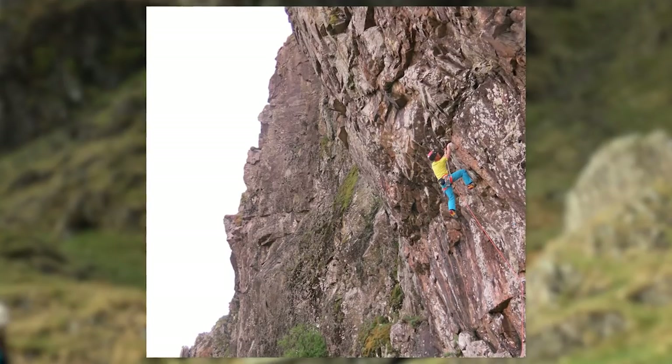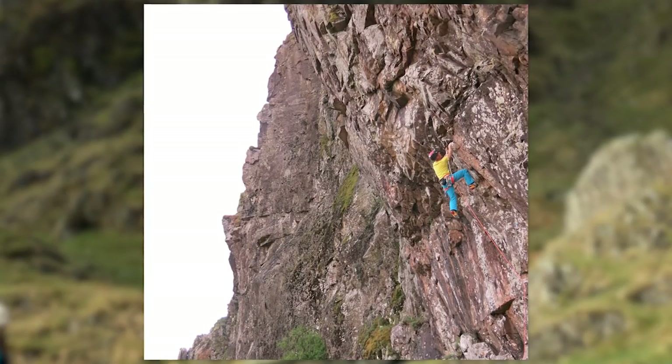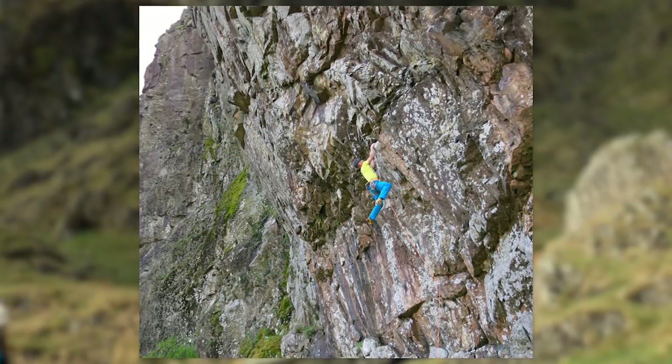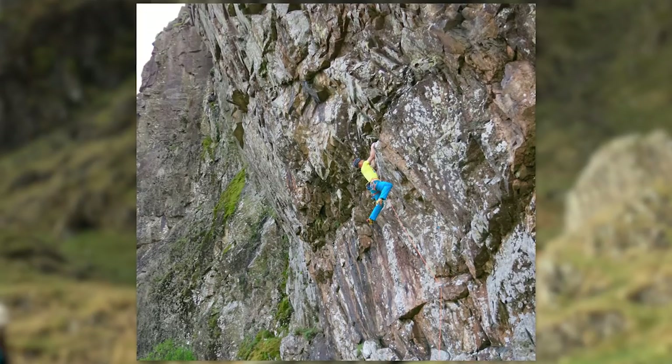I went up there wanting to take the classics and work my way through the grades. Straight away I spotted this gap in the middle of the crag — the routes came in from either side but there was this little cave, almost like a recess, that nobody had climbed up. I just thought someone's got to have a look, you know. So I took a look on abseil and went from there.